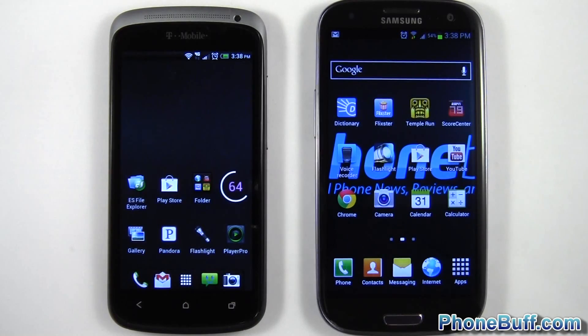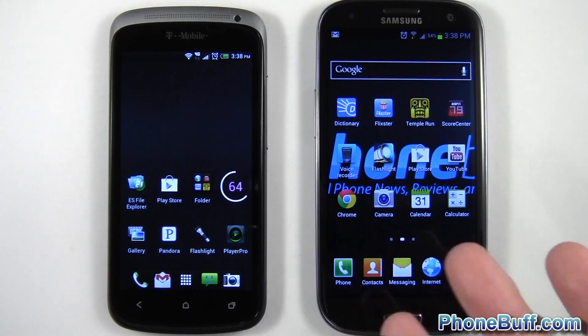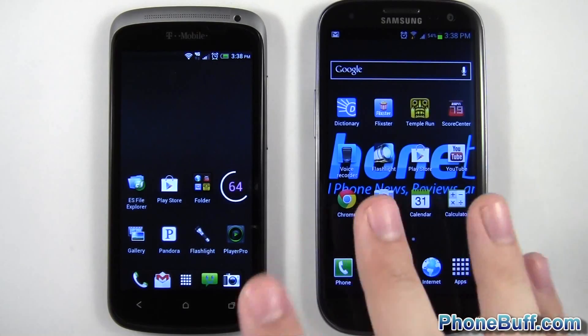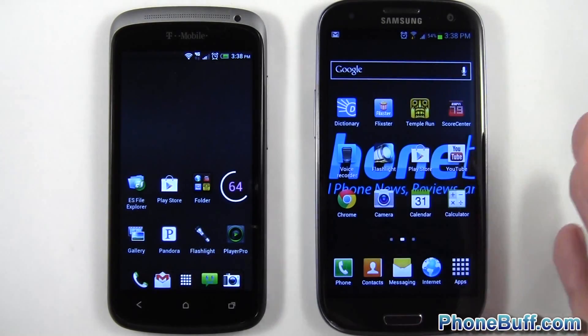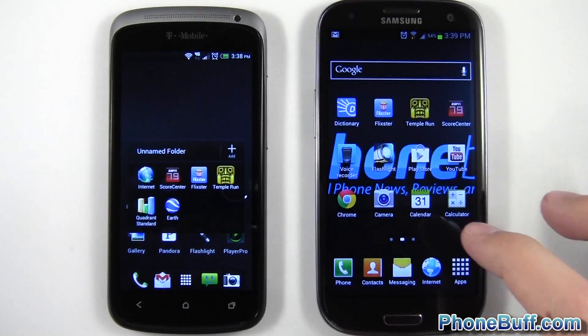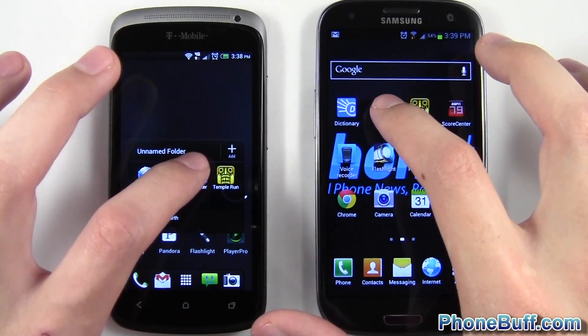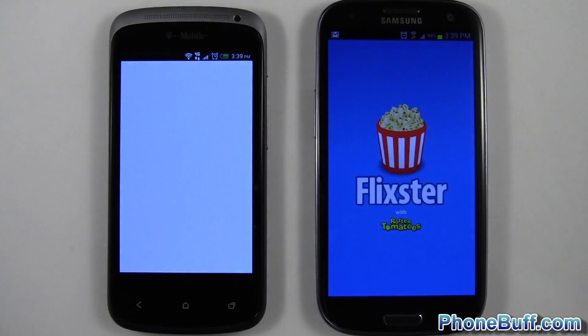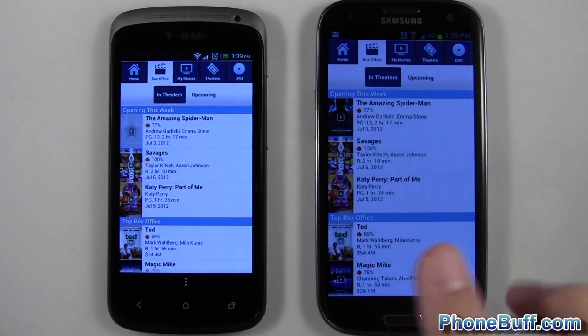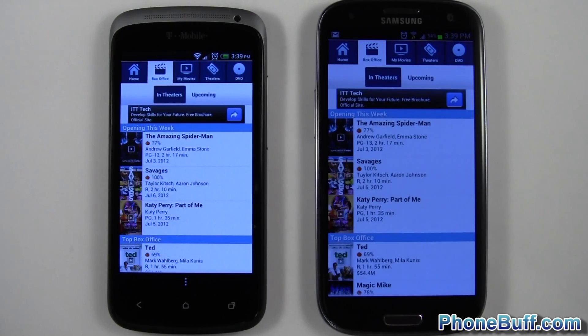I'm not going to close these apps out of the background because I really want to show the hardware difference. They're both running Android, so there's no need to close them, and honestly most of the time we're not closing our apps anyway. I want to show the experience you'll receive from both phones — this one will have an edge with an extra gig of RAM. Let's open up Flixster — one, two, three.